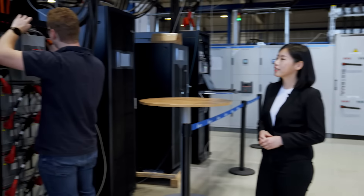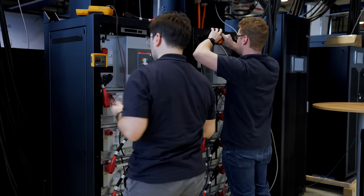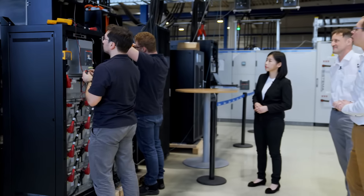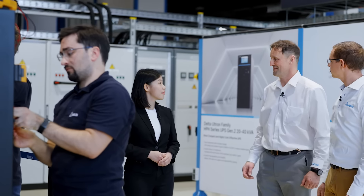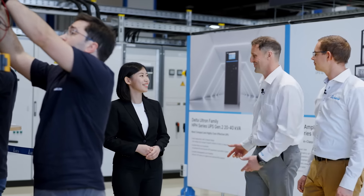Here we are about to install our next generation lithium-ion battery, which will then be tested together with our UPSs to make sure it fulfills all the requirements from our partners in the region. Would you be interested to see a real live demonstration with our equipment? Definitely, let's go.